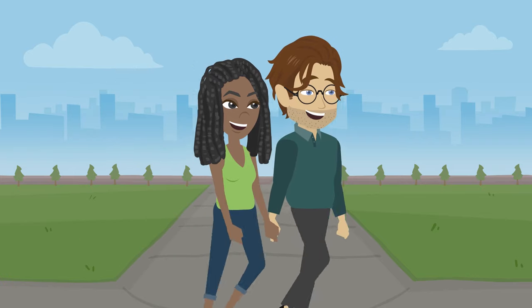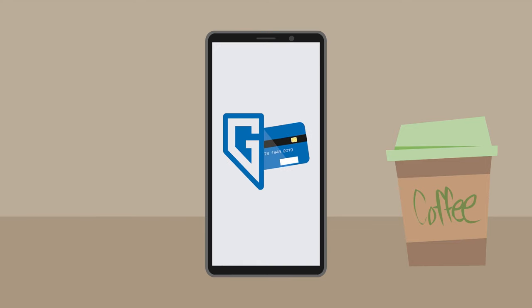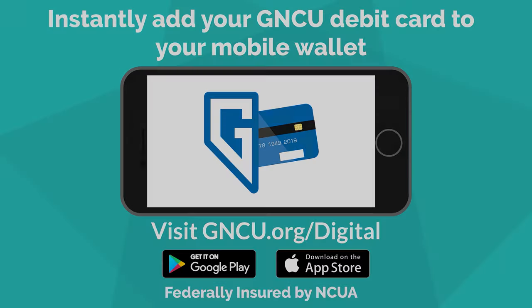Never forget your GNCU debit card again. Easily add your card to your smartphone's mobile wallet with the tap of a button in the GNCU Cards app. You never know when you might need it.